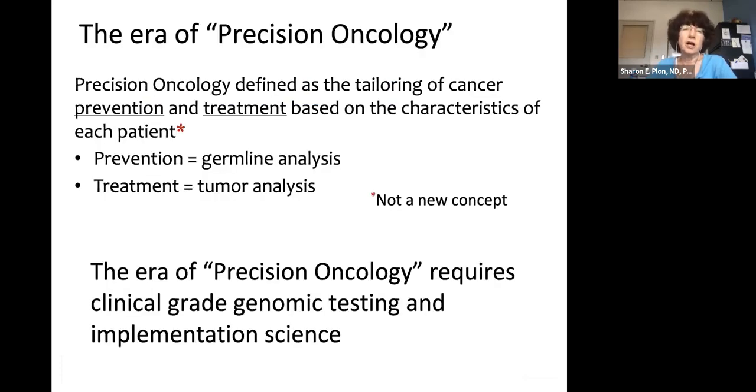If you think about the era of precision oncology, people often focus on defining and tailoring cancer prevention and treatment based on the characteristics of each patient. This is not a new concept — we've been doing this since there were drugs for the Philadelphia chromosome. When people talk about prevention, they're really talking about germline analysis and detecting individuals at increased risk of developing cancer. Precision oncology requires clinical-grade genomic testing and implementation science — you can't collect all patients at the end of a study and run them in a research pipeline.